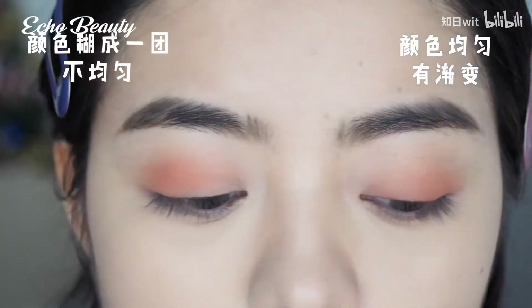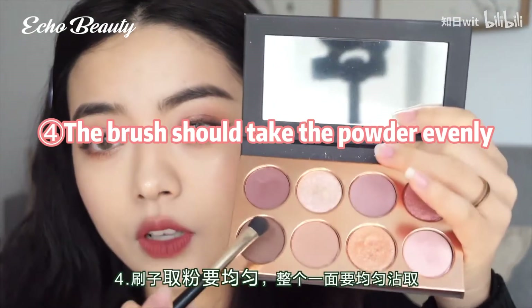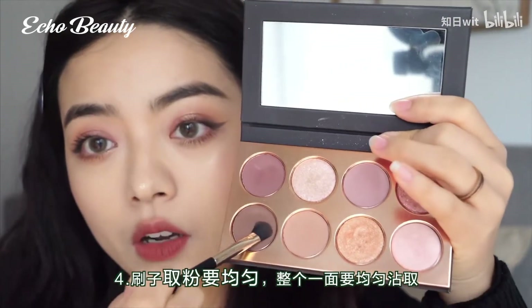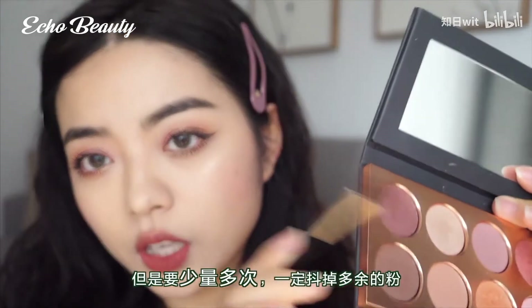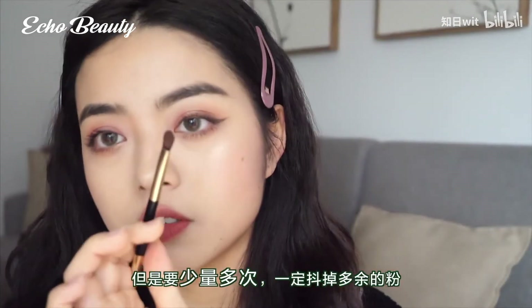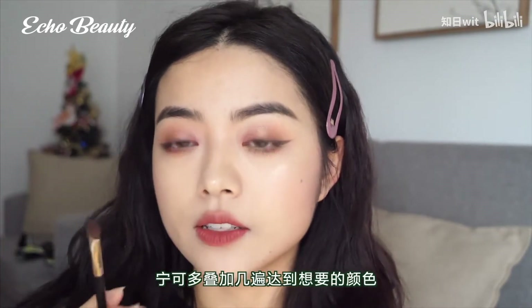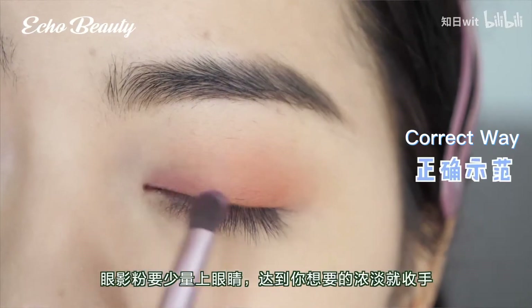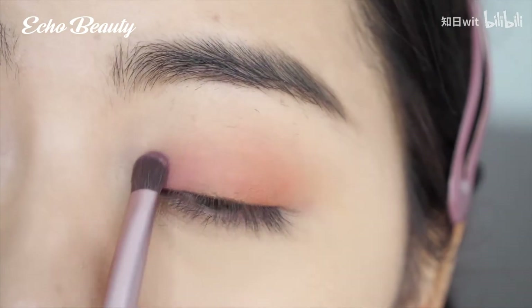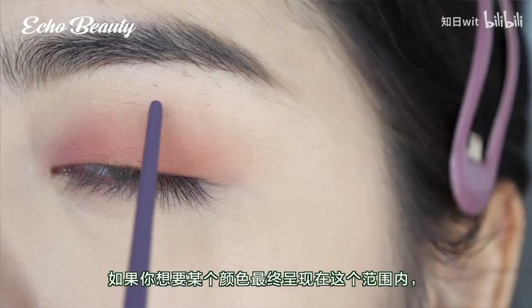If you apply color out of order it always comes out uneven. The fourth point: the brush should take powder evenly. Be sure to apply eyeshadow powder evenly, use it in small amounts many times, and shake off the excess powder. It is better to stack several times to achieve a desired color — don't try to get it right all at once. You can stop when you reach the level of intensity you like.